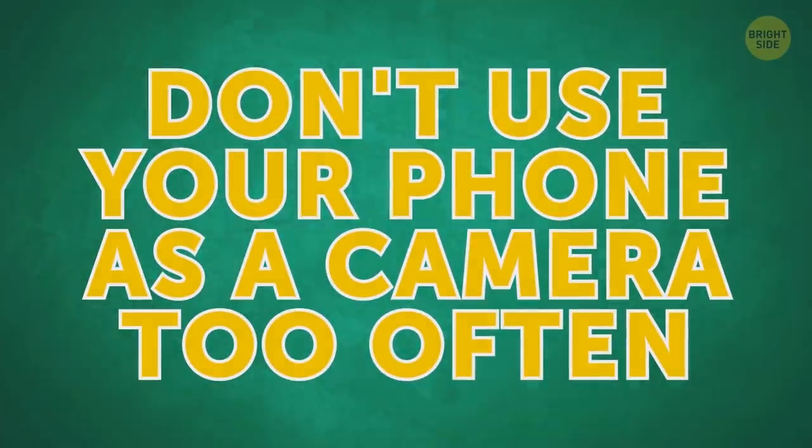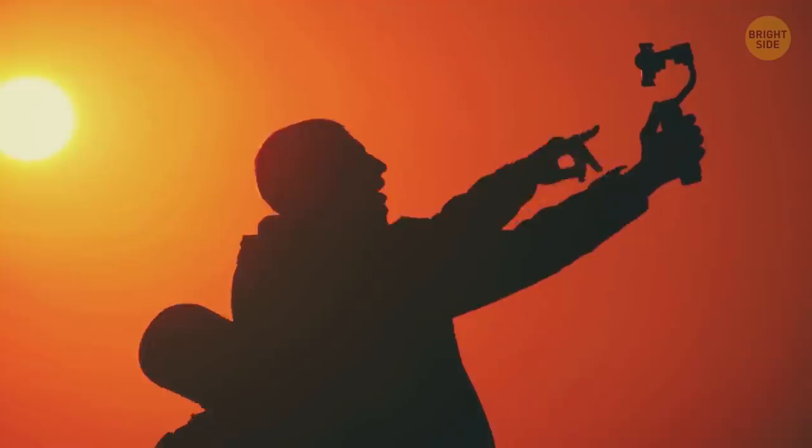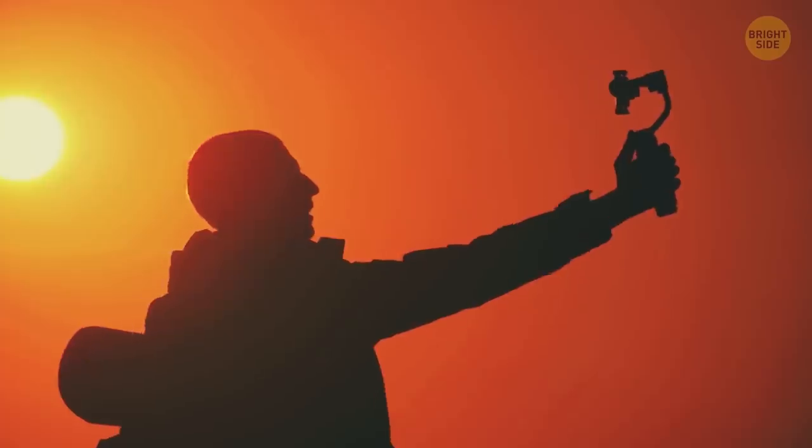Don't use your phone as a camera too often. It puts your device under big strain. To make it easier for your digital friend, switch on airplane mode while recording videos or taking pics.